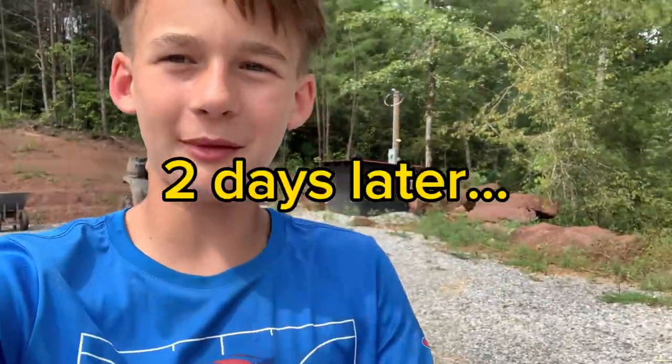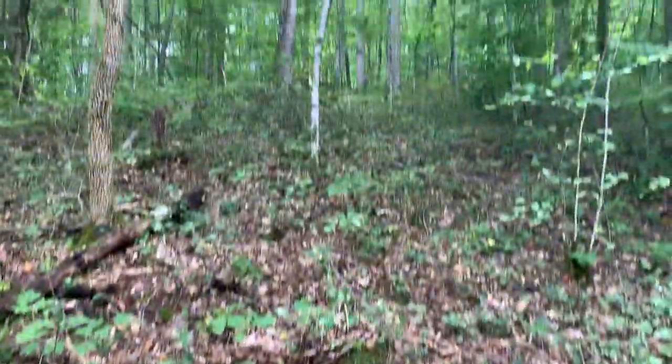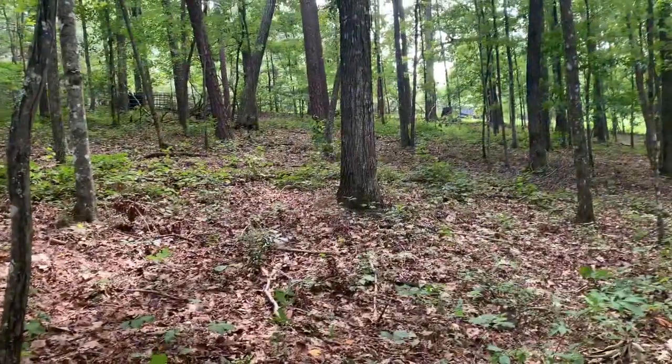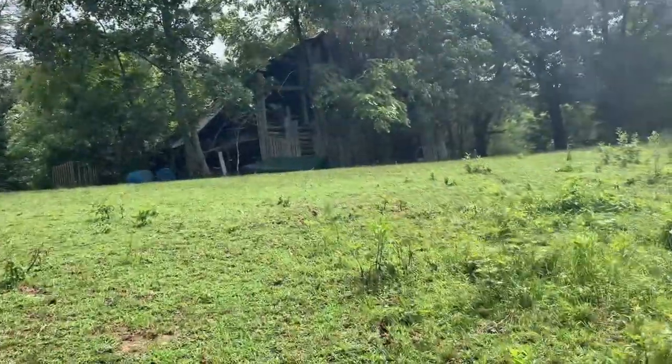All right guys, a few days later — we got Coral back there, we're finally going up. Let's go! We made it up here now; we have to walk past this big old tree right there. We're really tired but it's right over there.